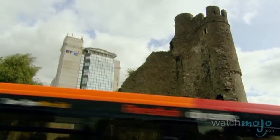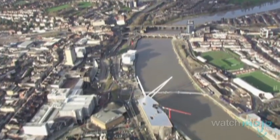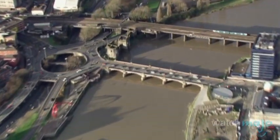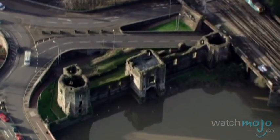Also constructed around that time was Swansea Castle, which is found in Swansea. South Wales is also home to Newport Castle, a 14th century construction on the United Kingdom's statutory list of buildings of special architectural or historical interest.